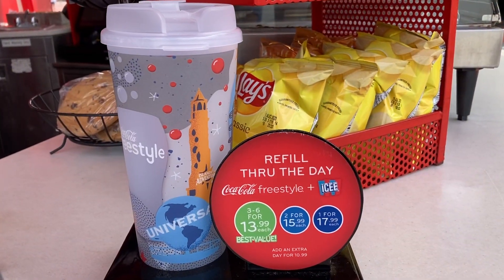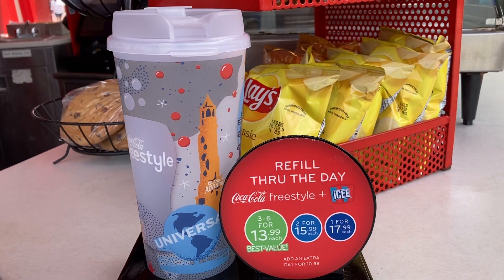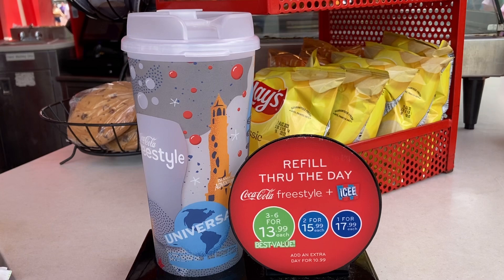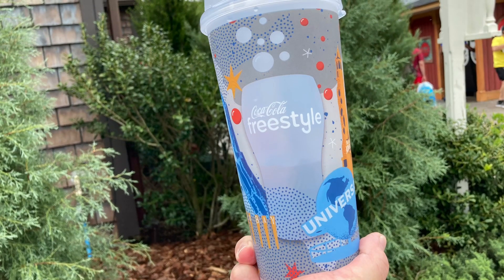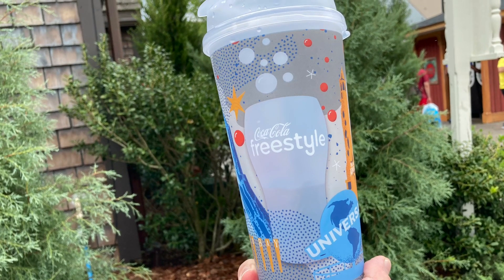We bought this mug for $17.99 for unlimited refill, only for the day at any Coca-Cola Freestyle, and only at Universal Studios Parks and CityWalk. This mug will not work at Universal Resort — you will need to buy the refillable mug for the resort you're staying at.